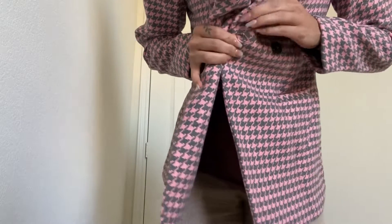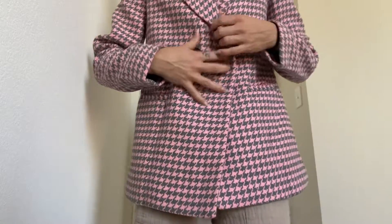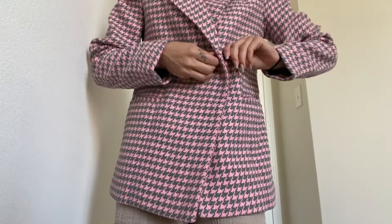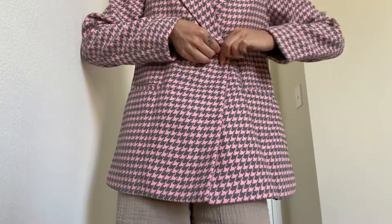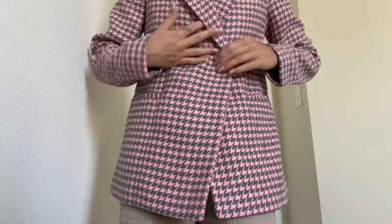I love that it has an interior button to really make sure that the jacket stays closed properly. When you do have it buttoned on the exterior, it's really effective and works well. I 10 out of 10 highly recommend this coat.